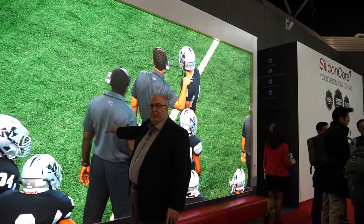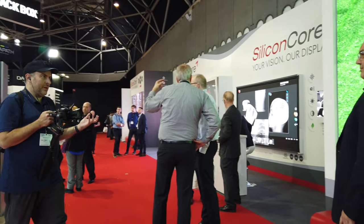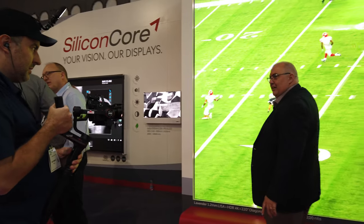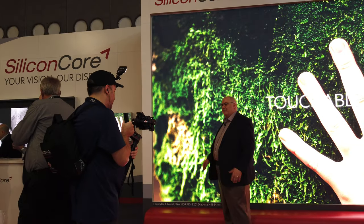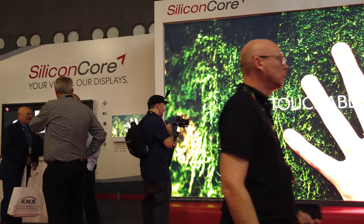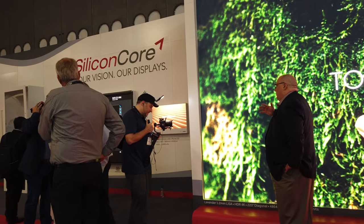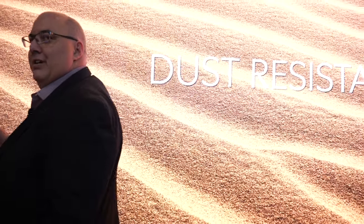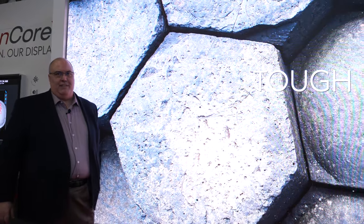This one right here is a 220-inch 1.2 millimeter display. 1.2 millimeter — what does that mean? That's the spacing in between the pixels. So 1.2 is, right now, that is our top seller. In terms of the market, fine pixel pitch is anything really under 2 millimeters, and then you get into the more ultra-fine pixel pitch, where you get under 1 millimeter, and we'll show you a couple of those in a second.